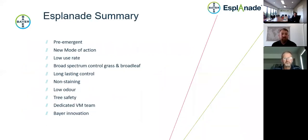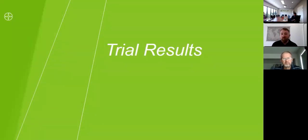To wrap up my section: Esplanade is a pre-emergent herbicide with a new mode of action on the Australian market. Very low use rate of 150 mL per hectare. Very broad-spectrum control of grasses, broadleaf weeds, and sedges. Long-lasting six-month control, with spring and autumn applications to manage summer and winter weeds. It's non-staining, low odour, safe on trees, and there is now a dedicated Bayer vegetation management team — myself, Yuri, and Paul. I'll hand over to Yuri for the technical presentation and trial results.